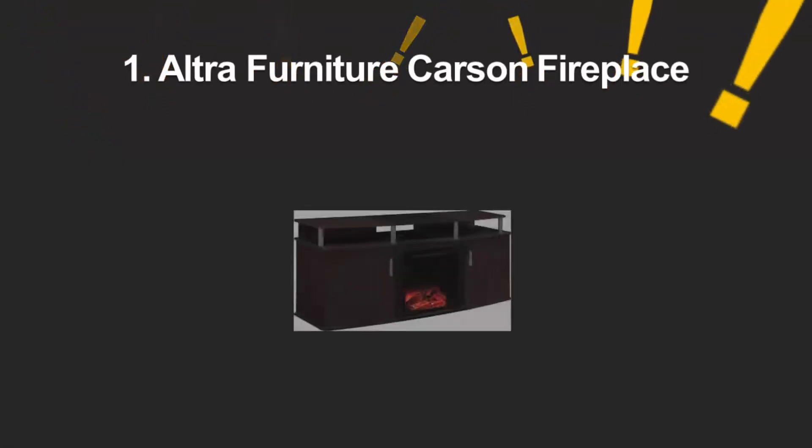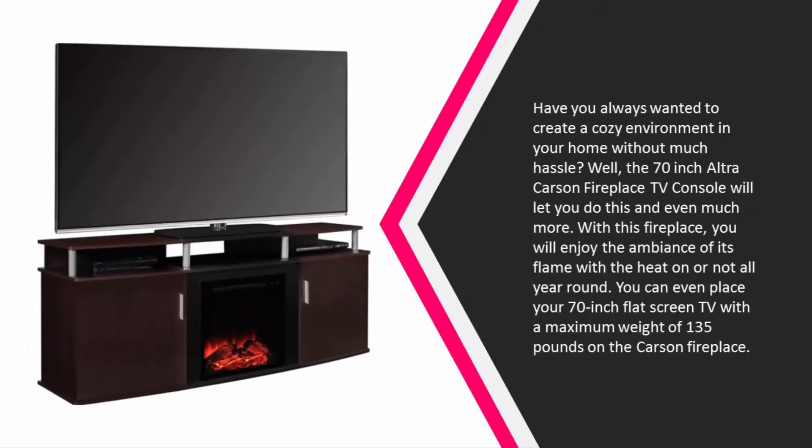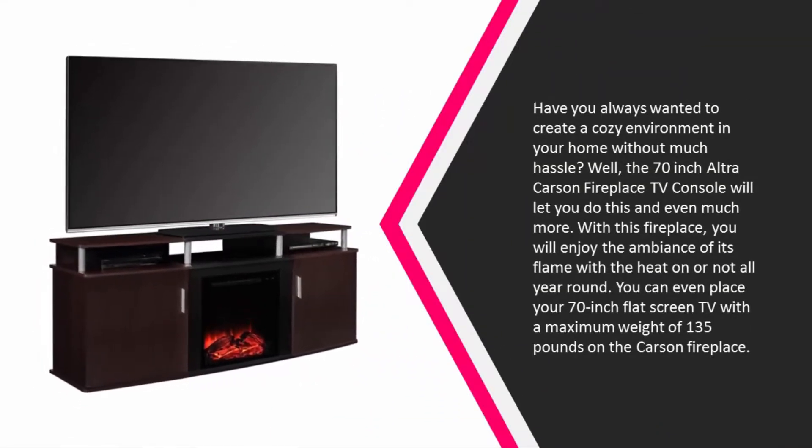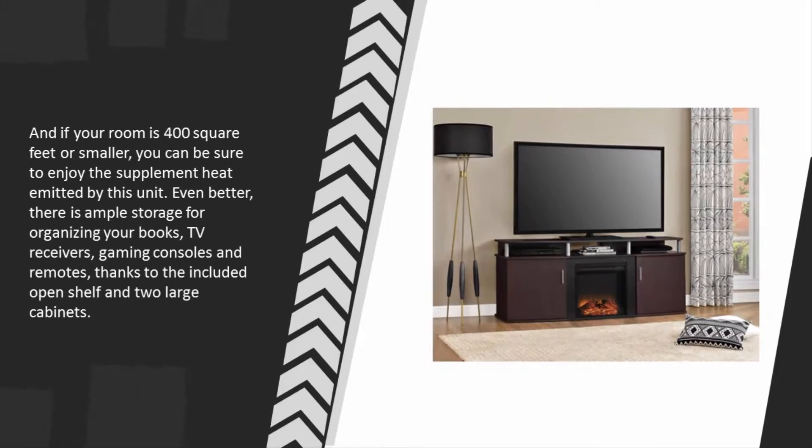And coming in at number 1 on our list — have you always wanted to create a cozy environment in your home without much hassle? Well, the 70-inch Ultra Carson Fireplace TV Console will let you do this and even much more. With this fireplace, you will enjoy the ambience of its flame with the heat on or off all year round. You can even place your 70-inch flat-screen TV with a maximum weight of 135 pounds on the Carson Fireplace. And if your room is 400 square feet or smaller, you can be sure to enjoy the supplemental heat emitted by this unit.